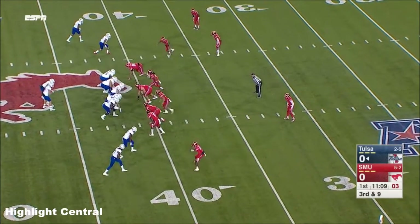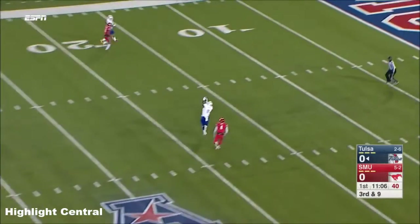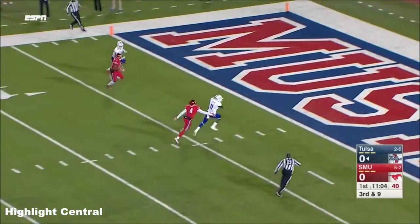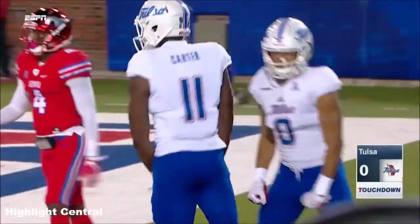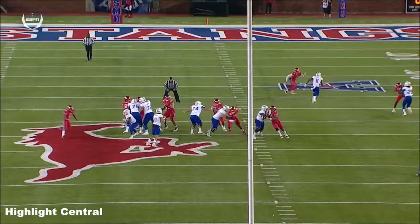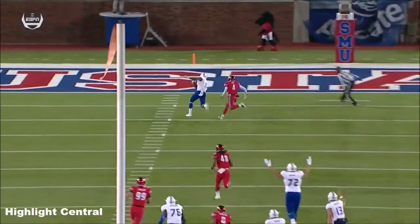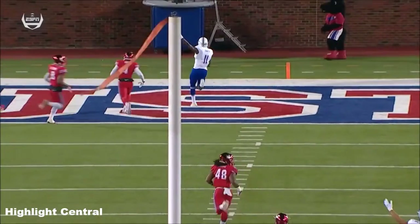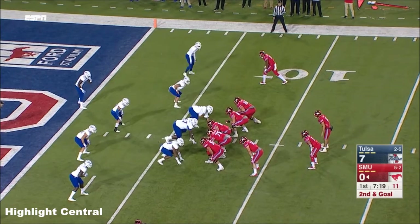Pressure coming in from the blitz, it's picked up, over the middle — this is going to be caught — and it's a touchdown for Tulsa and Nigel Carter! Six nothing Golden Hurricane. Nigel Carter working out of the slot position, runs a simple post route. He does a great job with his head fakes outside, gets the safety to bite, comes back — six-foot-four, 220 — great job to high-point the ball.